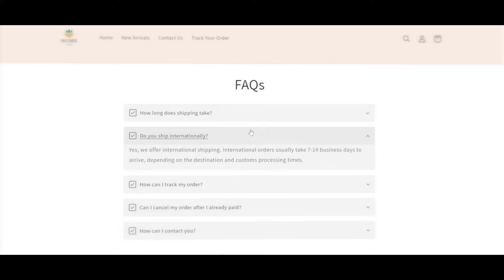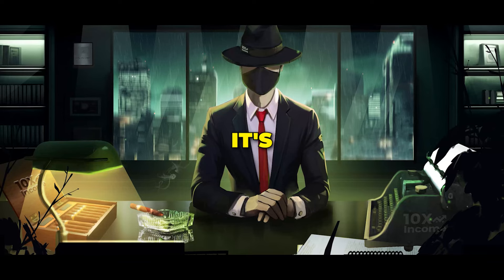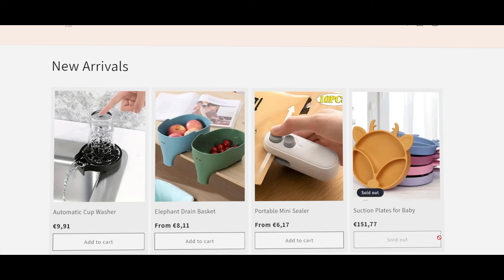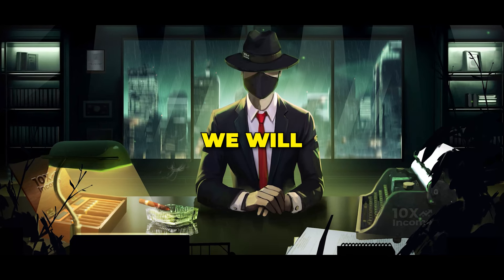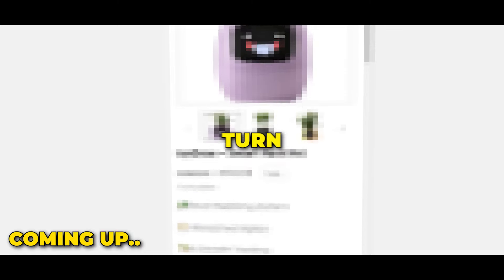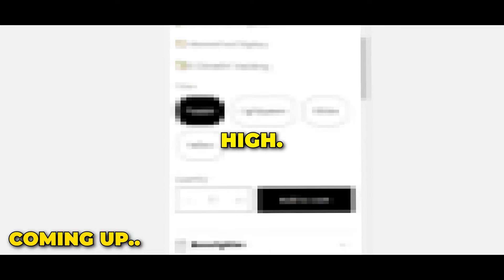Order tracking pages, FAQs, policies, product pages — it's all set up and good to go. Obviously, these aren't the products we're going to sell, but we will customize all of that in the next steps and show you how to turn your product page into a high-converting one.